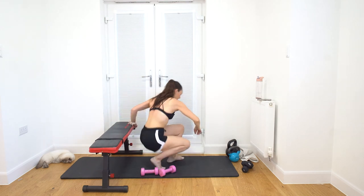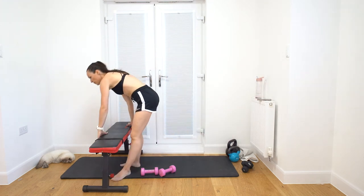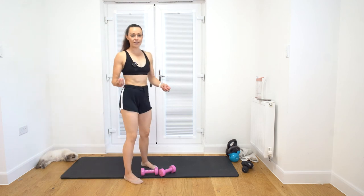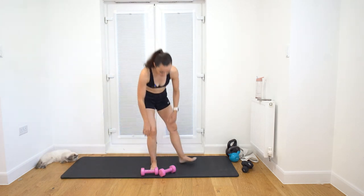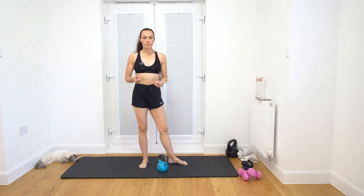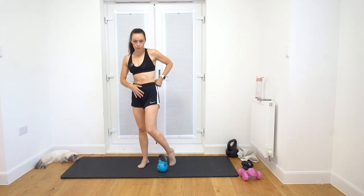Come up and move the chair out of the way. I can't believe where the time goes in this workout - it's crazy. We've got one more circuit to get through.